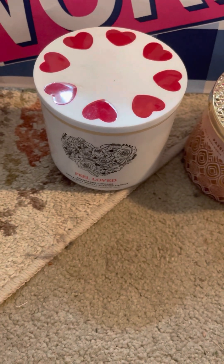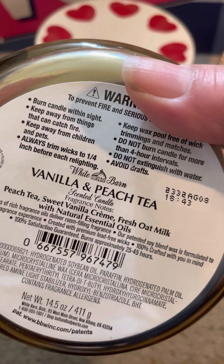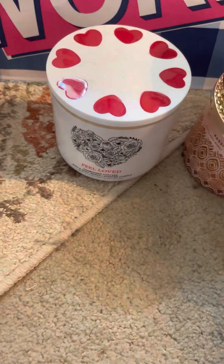This one she picked out — I mean, I paid for them all — but it's Vanilla and Peach Tea: peach tea, sweet vanilla creme, and fresh oat milk. That's hers, crate number one.